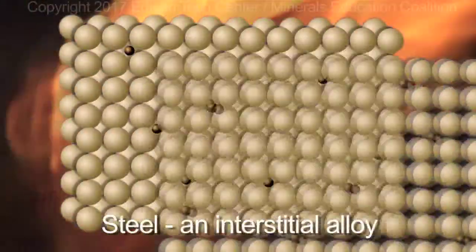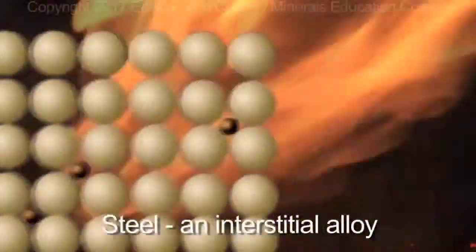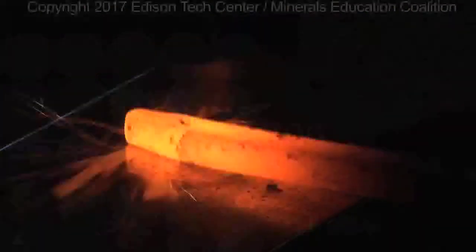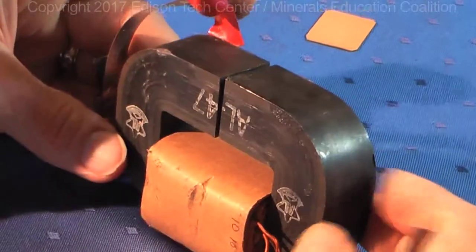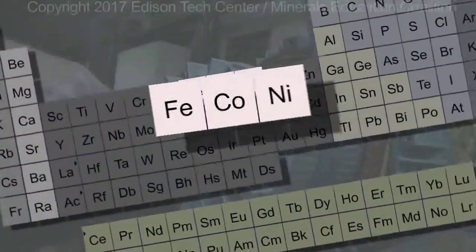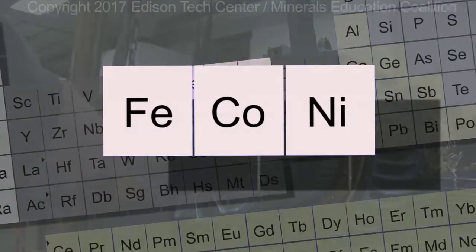Alloying is mixing a metal with other materials. When you mix iron with carbon, you get steel. We can also alloy iron to improve magnetism. So, although iron is kind of the star of the magnetic world, it's often paired up with other elements such as nickel or cobalt.